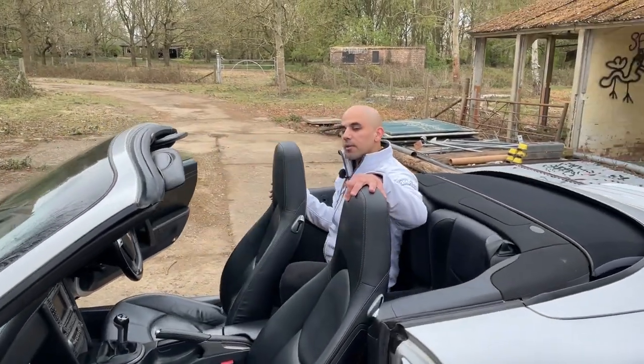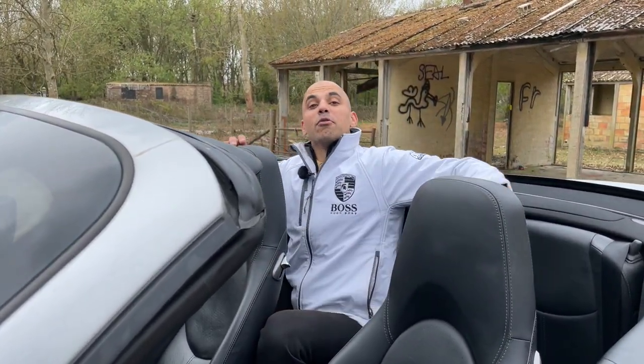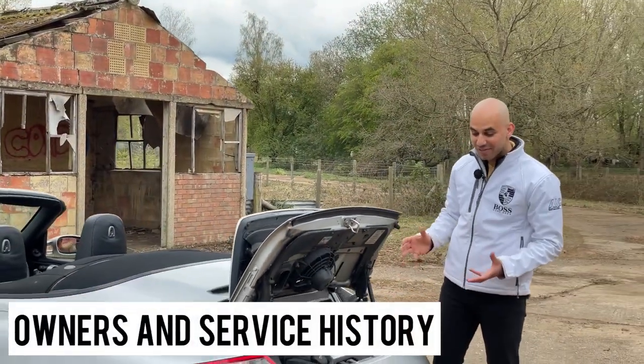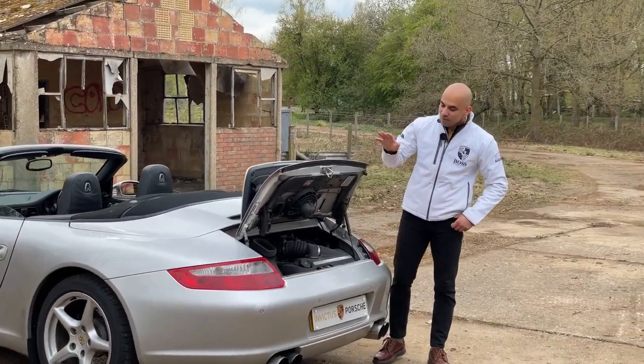You can get into the back without worrying about the roofline, so you can properly seat two grown adults at the back as comfortably as you like. And this is where the real business in these 911s is — the engine being behind the rear axle.